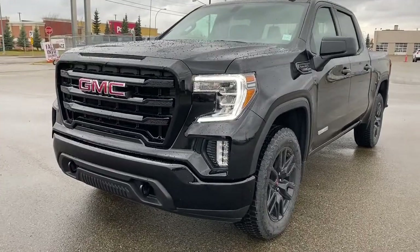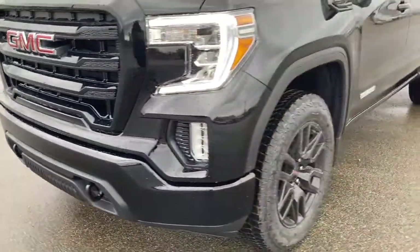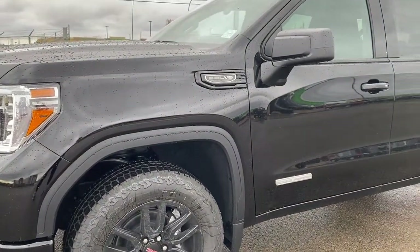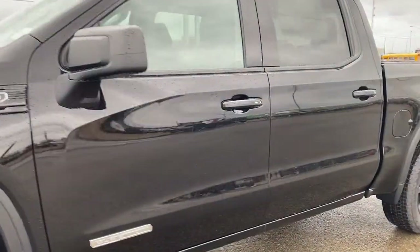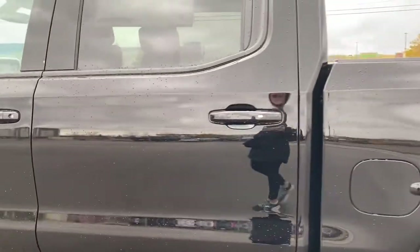At the front of the Elevation Edition we have the painted grille surround and bumper, black tow hooks, fog lights, 20-inch gloss black aluminum wheels, and a 5.3 litre V8 engine under the hood. There are rear tinted windows, and the door handles have keyless entry — as long as you've got the key fob on you, push the silver button to lock or unlock the doors.